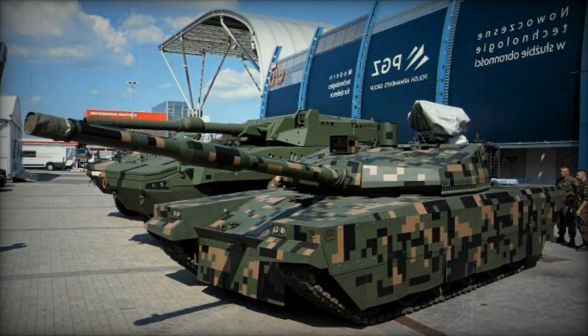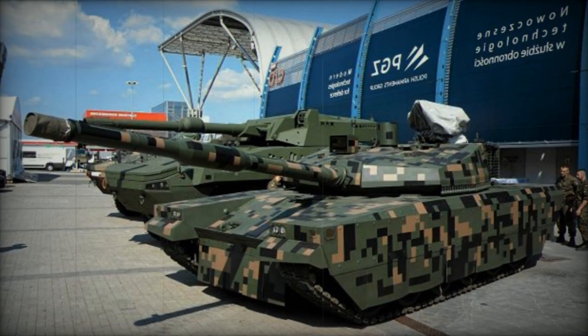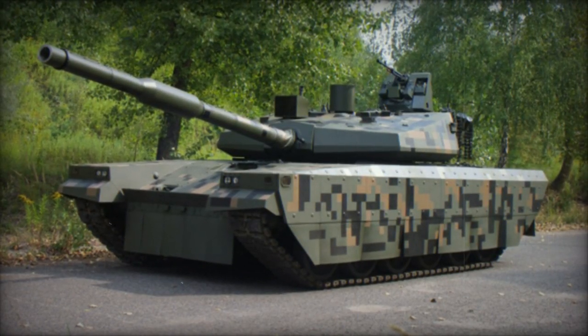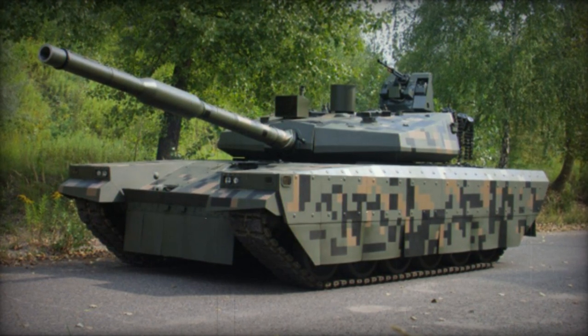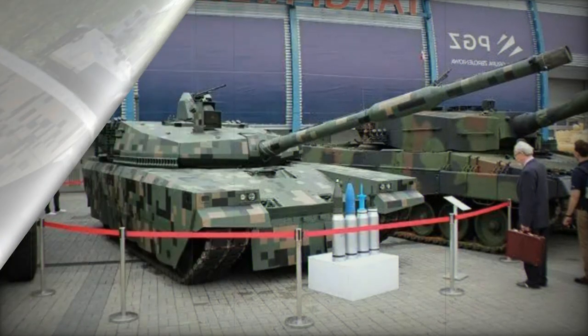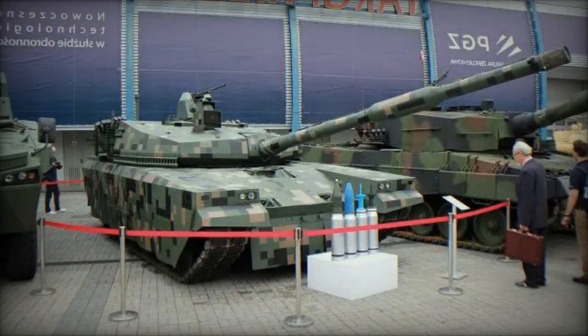The developers claim that the maximum protection level of the front arc of the turret is equivalent to 1000 millimeters of rolled homogeneous armor (RHA), a level similar to the Leopard 2A5 tank. Further protection can be achieved by adding Polish EROWA explosive reactive armor.